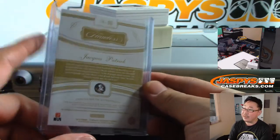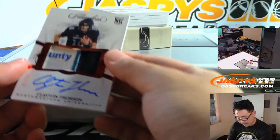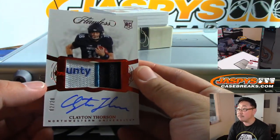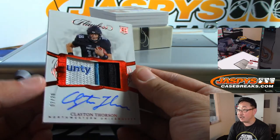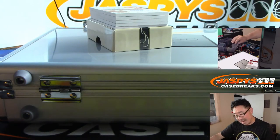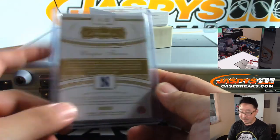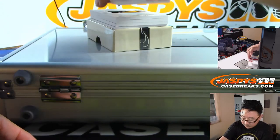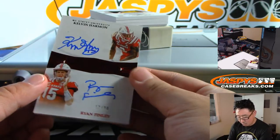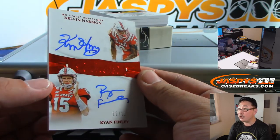Alabama, I think Ohio State's one of them. We got 2 out of 20, Clayton Thorson — another great patch in here, an autograph. And a dual autograph coming up. No randomizer because it's a random hit break. It's 12 out of 20, Kelvin Harmon and Ryan Finley, dual on-card autograph.